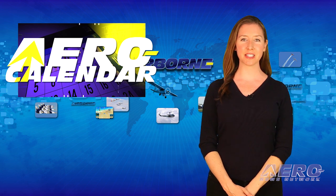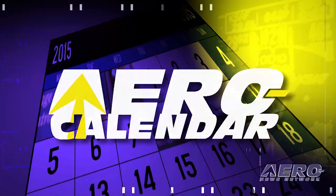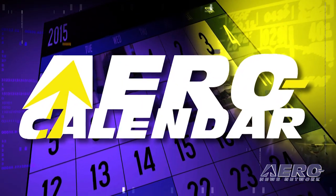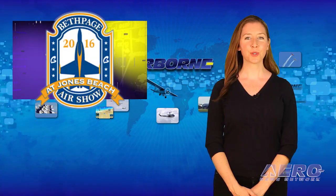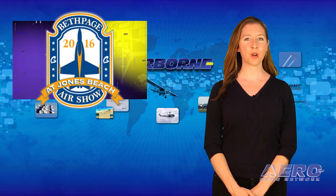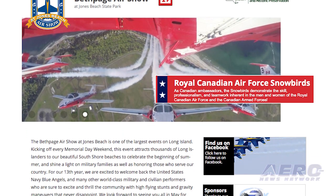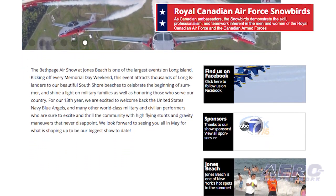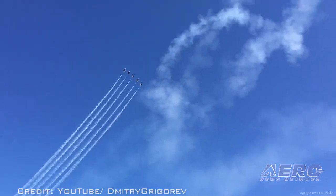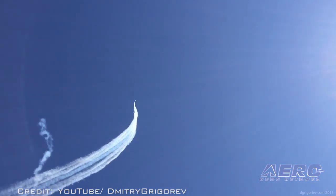Every Tuesday, we look ahead at some of the more interesting events in the aviation universe. We'll start with the Bethpage Air Show at Jones Beach, which runs May 28th and 29th. It's claimed the show is one of the largest events on Long Island, kicking off every Memorial Day weekend for the last 12 years. They're featuring the Navy Blue Angels and the Canadian Snowbirds, along with lots of other airshow action.